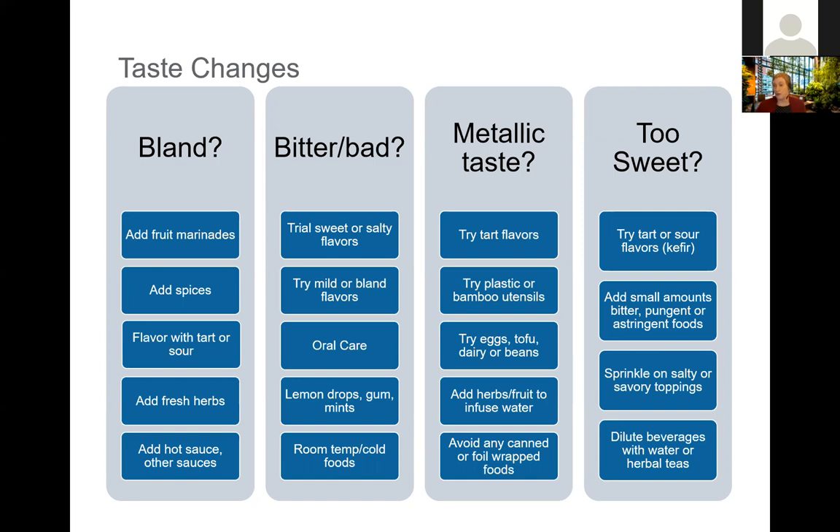Experimenting with the temperature foods are served at can also help — things at room temperature or cold may not have as potent a bad flavor as something served piping hot. If things are tasting metallic, some of the same strategies apply, but also experimenting with plastic or bamboo utensils can help. Avoid things wrapped in foil or canned, as these can exacerbate a metallic taste. If things are too sweet, adding flavors that are more tart, sour, pungent, or astringent can help, as can sprinkling on salty or savory toppings, or diluting beverages — for example, diluting fruit juice with water or herbal tea.